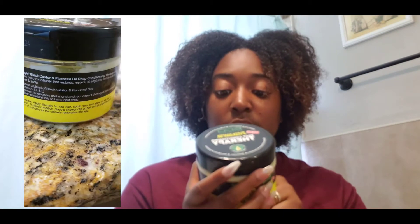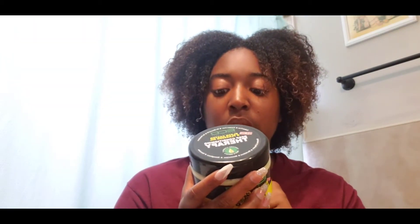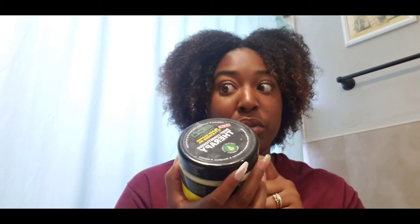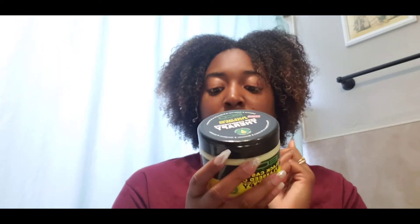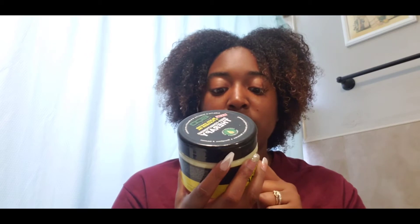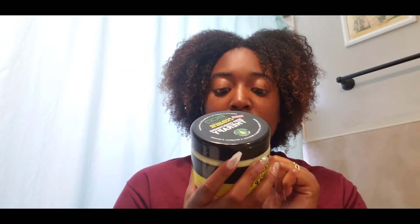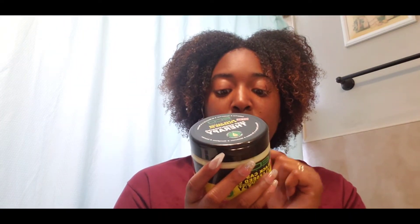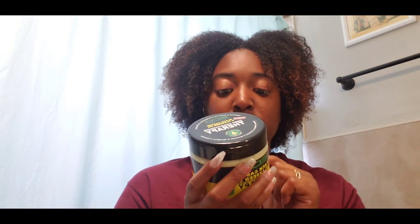It says on the back: EcoStyle Black Castor and Flaxseed Oil Deep Conditioning Therapy is an intensive conditioner that restores, repairs, strengthens, and revitalizes your hair and scalp. It contains a blend of black castor oil and flaxseed oils, vitamin A, D, and E — intensive conditioners that amend and reconstruct damaged hair cuticles. A blend of natural oils to sustain split ends, which I do need. Directions: apply liberally to wet hair, comb through, and allow to set for three to five minutes. To deep condition, place a shower cap on your hair and sit under the dryer for 10 to 15 minutes for the ultimate restorative therapy.